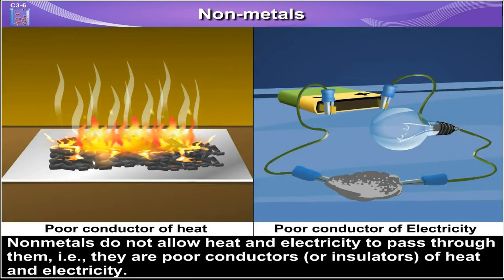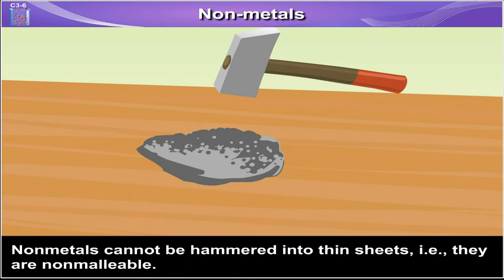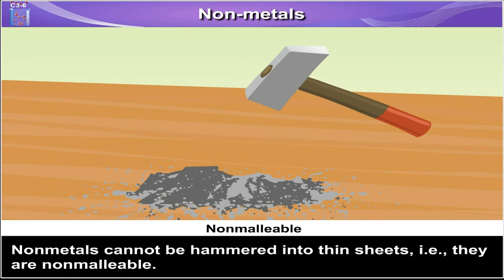Non-metals do not allow heat and electricity to pass through them, i.e. they are poor conductors or insulators of heat and electricity. Non-metals cannot be hammered into thin sheets, i.e. they are non-malleable.